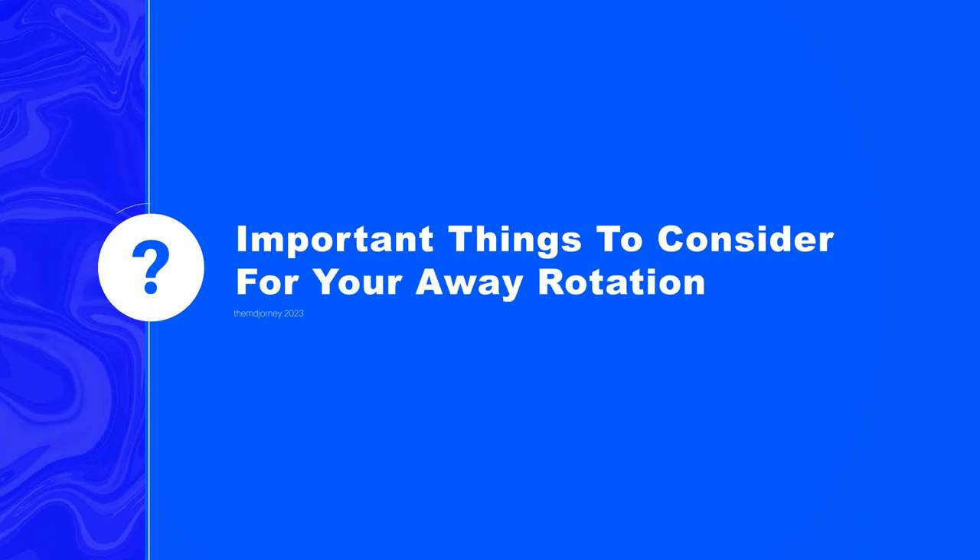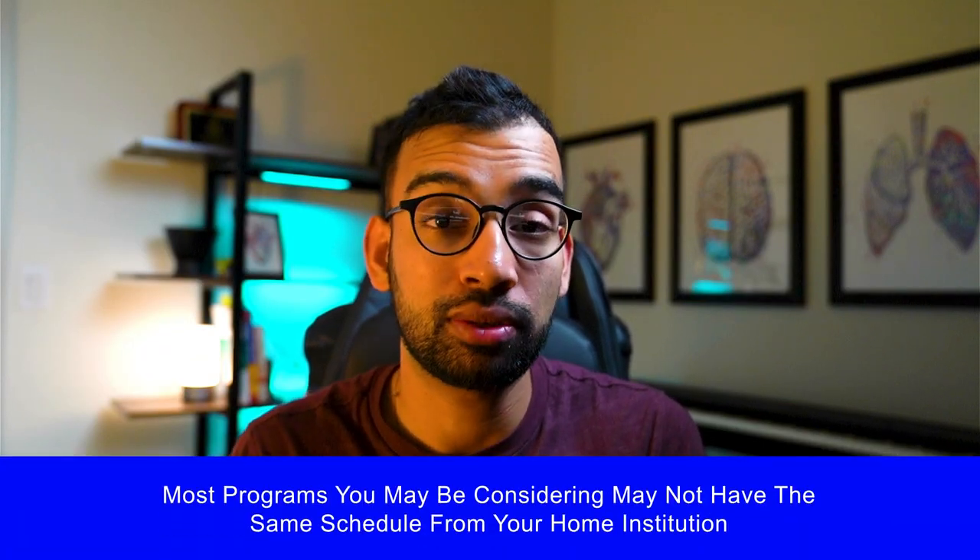Hopefully you enjoyed that step-by-step from Dallin on exactly how to apply for an away rotation. If you're not at that point in your journey yet, go ahead and save and bookmark this video. Now let's talk about important things to consider for your away rotation. Number one: the programs you're considering may not be on the same schedule as your home institution.